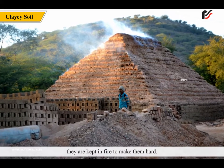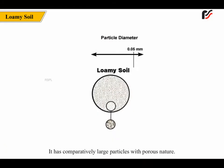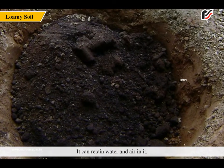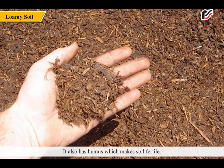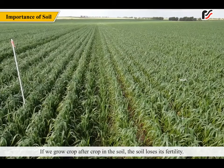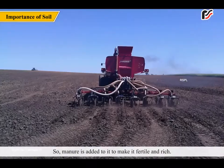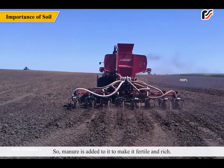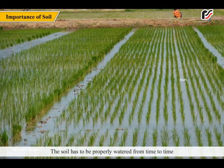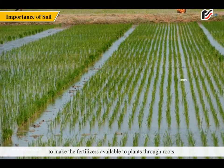Loamy soil is a mixture of both sand and clay. It has comparatively large particles with a porous nature. It can retain water and air in it. It also has humus which makes the soil fertile. That is why it is best suited for growing plants. If we grow crop after crop in the soil, the soil loses its fertility. So manure is added to it to make it fertile and rich. Sometimes fertilizers are also added, and the soil has to be properly watered from time to time to make fertilizers available to plants through roots.